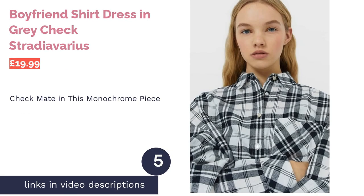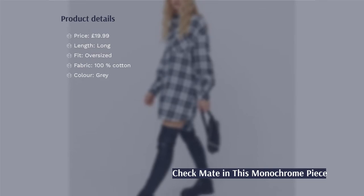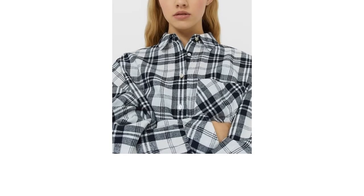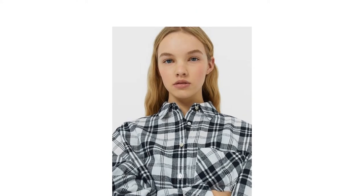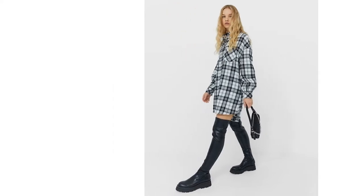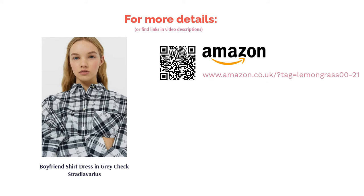The next product is the boyfriend shirt dress in grey check by Stradivarius. A lot of flannel shirts tend to incorporate two or more distinct colors into the pattern; however, this one only uses shades of grey for a high-contrast effect, which makes the pattern stand out. The monochrome look will make it easier to match with shoes, bottoms and accessories. This shirt has a nice long length, so can be worn as a dress, shirt or jacket, and will definitely come in handy during spring months when it's too warm to wear a coat but still a little chilly outside.